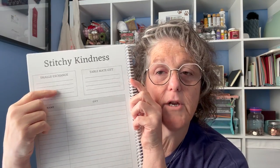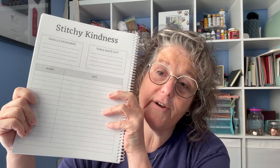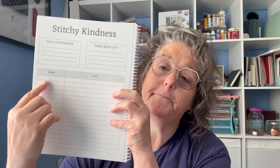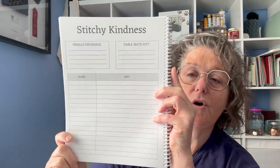The last section is stitchy kindness: are you participating in the smalls exchange, and if so what are you making? Are you making table mate gifts — definitely not a requirement at any retreat, but a lot of folks like to, myself included. What are my thoughts and ideas? And what gifts did I receive? Those of us who make channel content sit down and try to remember everybody who gifted us something — we are very generous folks. So I wanted a section where I can say my friend Lisa gave me some stickers of Canada and I want to remember that, thank her, and put it on my channel.